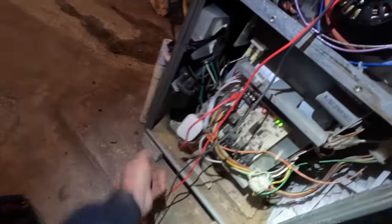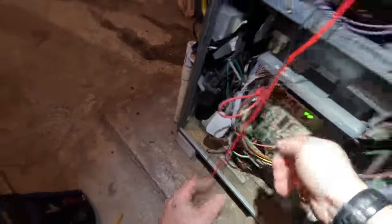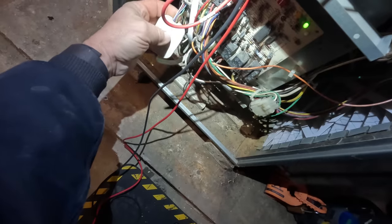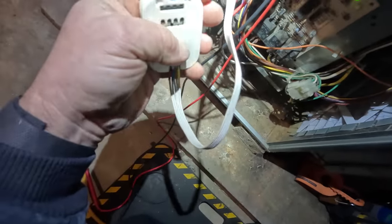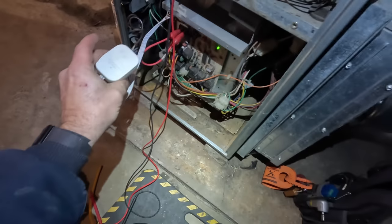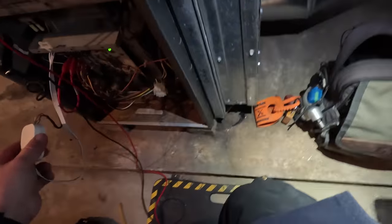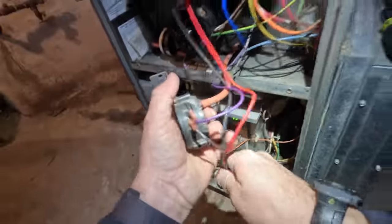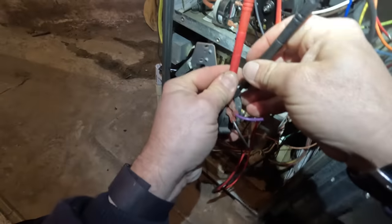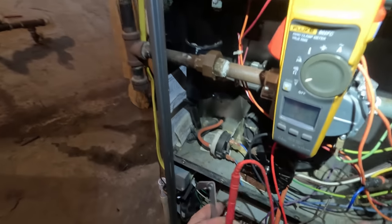It looks like we need to get a new pressure switch. It's got corrosion down in it — condensation has dripped down onto it. Should have mounted it up over here away from all that crap. We're doing negative 2.1 and it's rated for 1.3 — we're plenty there. It's running now. I'd feel a lot better if we had a better pressure switch on there.